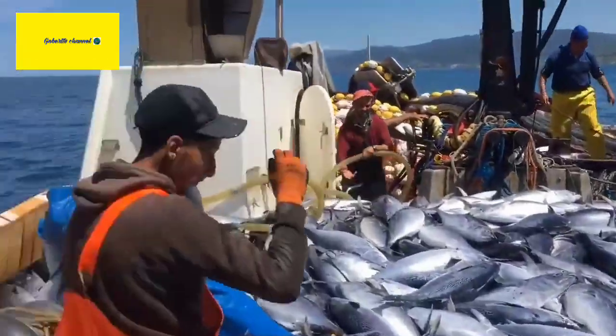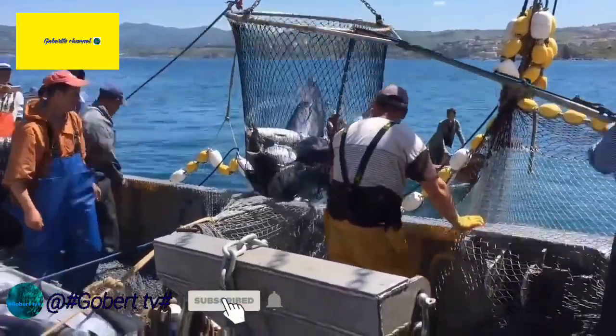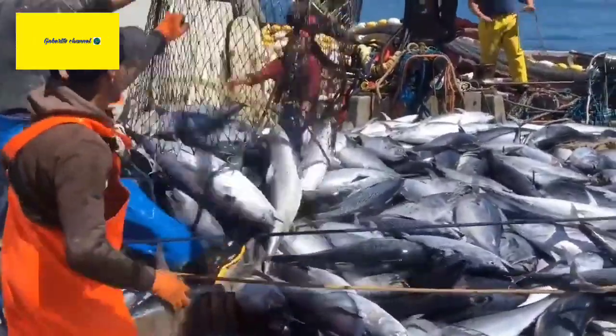Habitat. Bluefin Tunas are found in both the Atlantic and Pacific Oceans. They are typically found in open waters but may also come closer to the shore during certain times of the year. They prefer temperate and tropical waters.